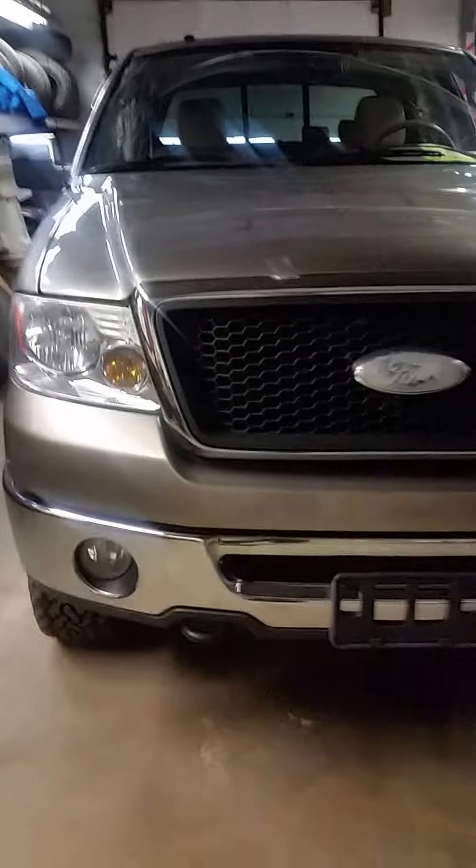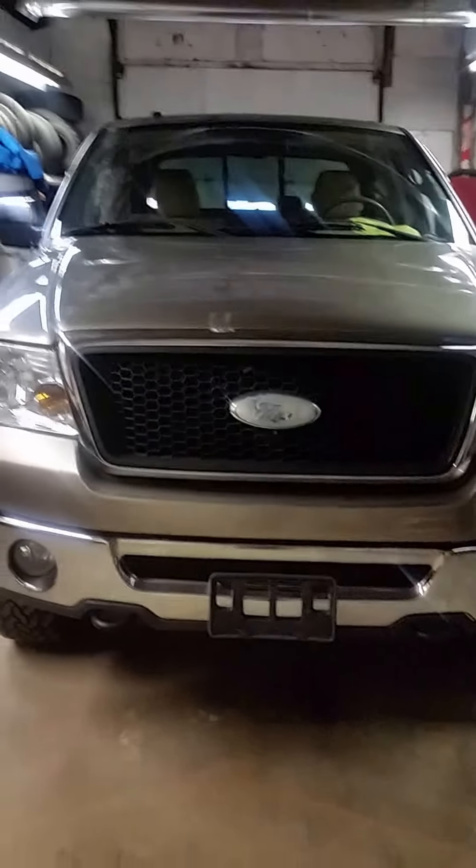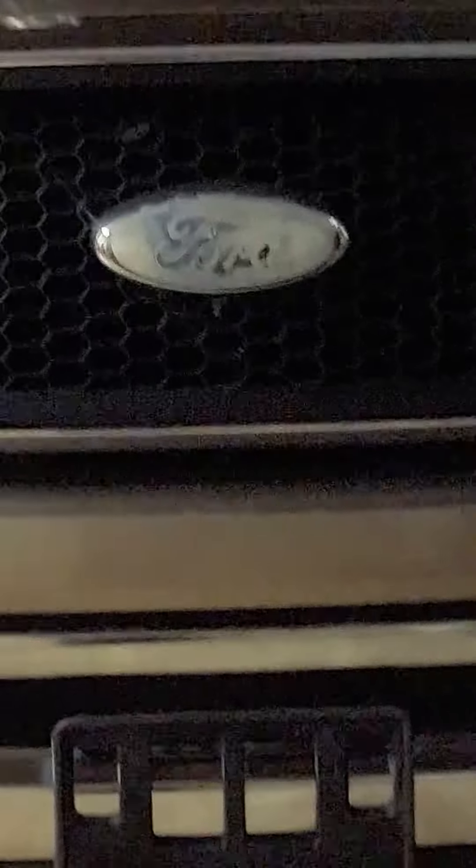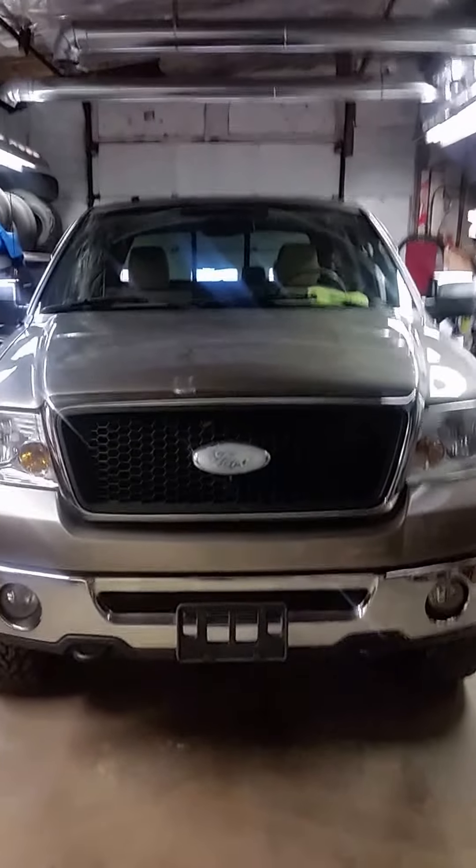There you have it folks, Ford F-150 here at the Automart, 978-632-1414. And as always, ask for Ray.